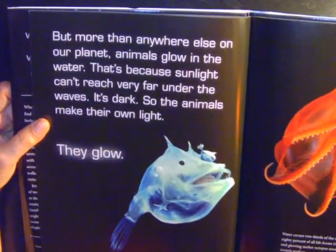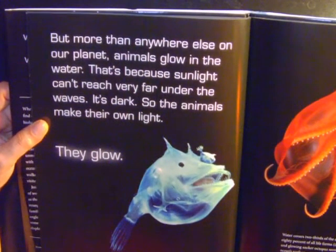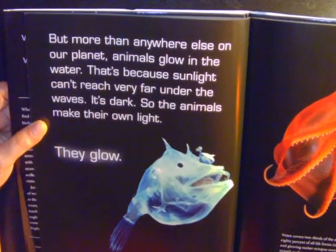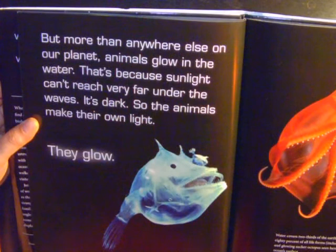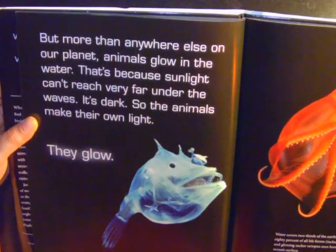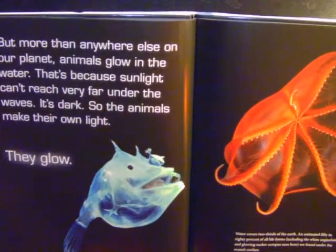But more than anywhere else on our planet, animals glow in the water. That's because sunlight can't reach very far under the waves. It's dark, so the animals make their own light. They glow. Water covers two-thirds of the Earth. An estimated 50 to 80 percent of all life forms, including the white anglerfish and glowing sucker octopus seen here, are found under the ocean's surface.